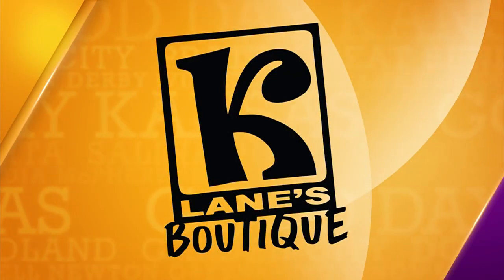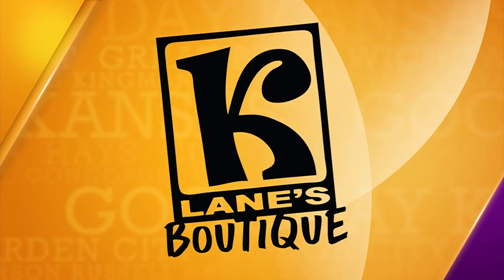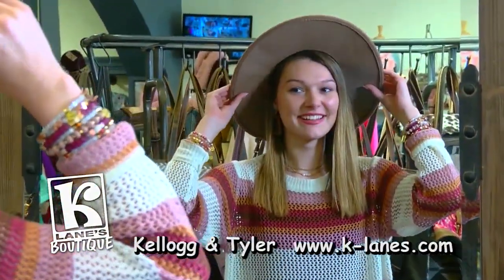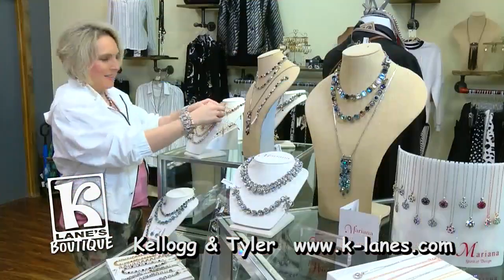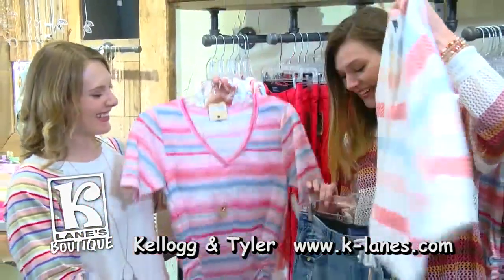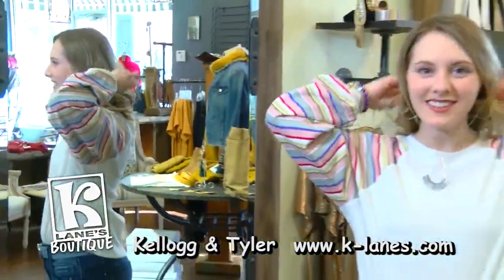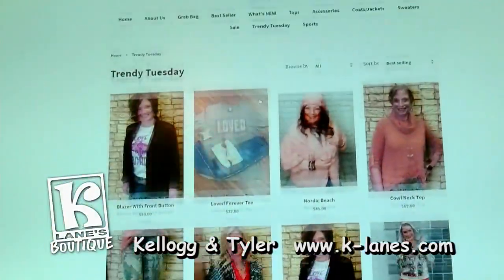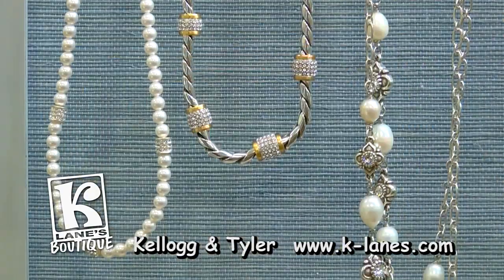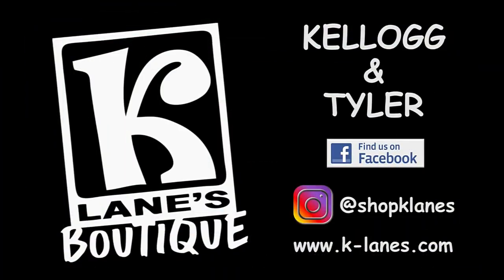Fashion Forward Tuesday is sponsored by K Lanes Boutique — providing clothes that get you compliments. Visit their website to see all of their products, and for more personal styling, visit them in store at the corner of Kellogg and Tyler. K Lanes: where our clothes get you compliments. Come receive your compliments today.